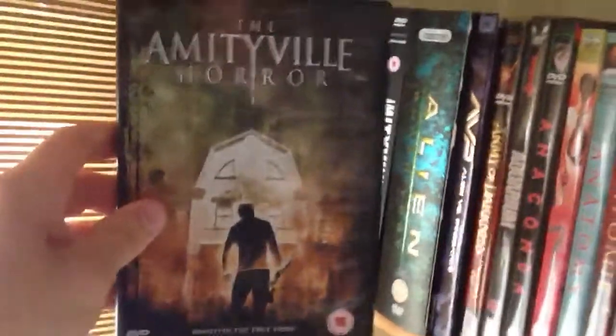Region 2 remake of Amityville Horror with Ryan Reynolds. Then we've got the Alien Quadrilogy, which I've also got on Blu-Ray - all four movies in there, really nice little set.